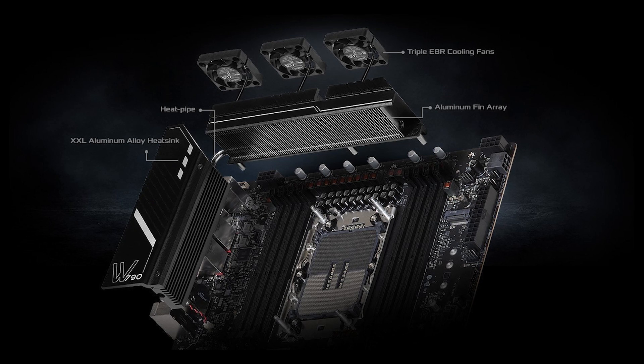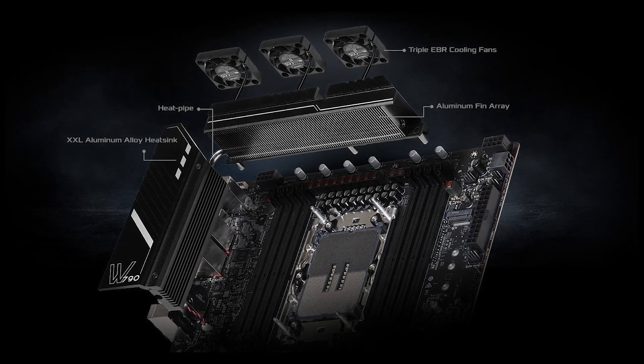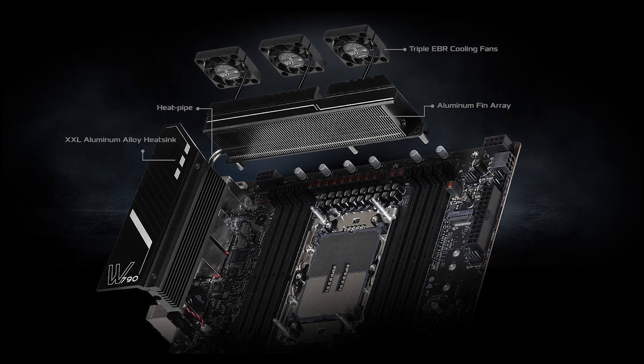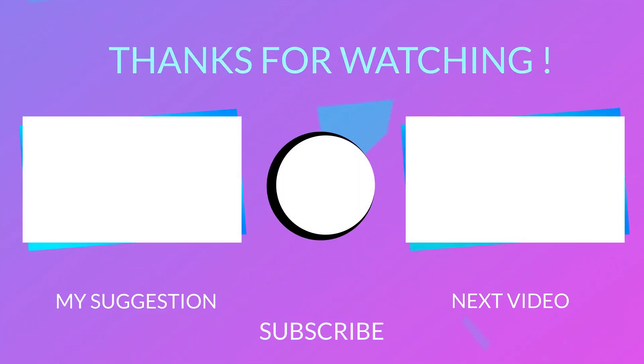That's all for today, but before you go, I want you to guess the socket of the motherboard shown on the screen. What socket do you think it is, and have you ever seen a motherboard with triple cooling fans for the VRM? Let me know in the comments below. Make sure to subscribe if you want to stay updated with the latest PC hardware news. You can also follow me on Twitter — the link is in the description.